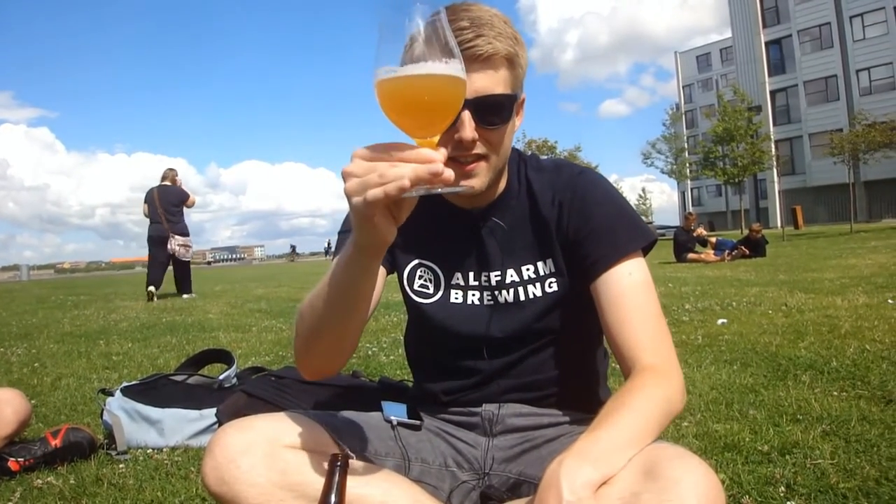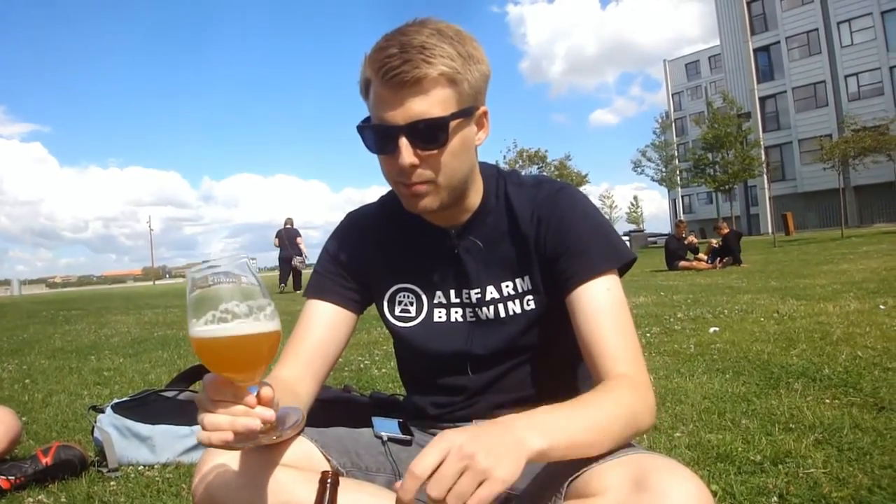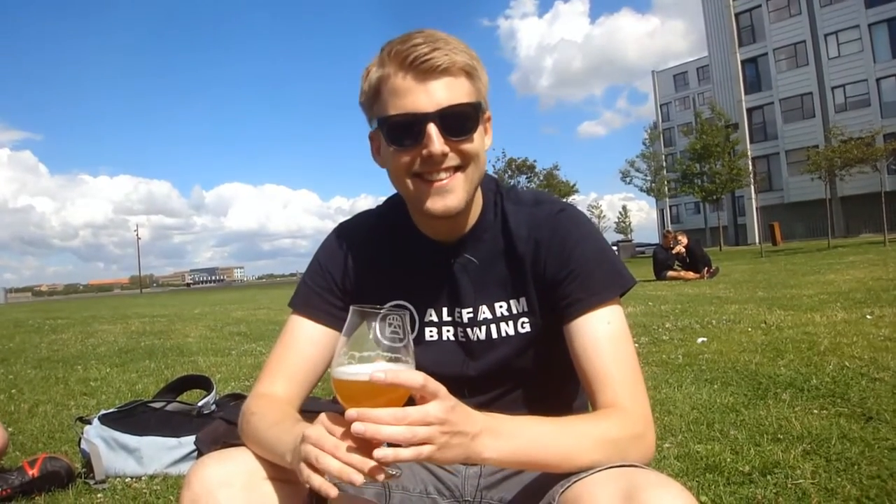In the glass it pretty much looks like one of the juice bombs. There's a lot of yeast gunks on this one, but it's got a similar hazy orange color as the GBG Beer Week, nice white head. I also heard that the GBG Beer Week might be discontinued for a little while because they can't get a hold of Nelson Sauvin, which is crazy. But let's check out the aroma on this bad boy.